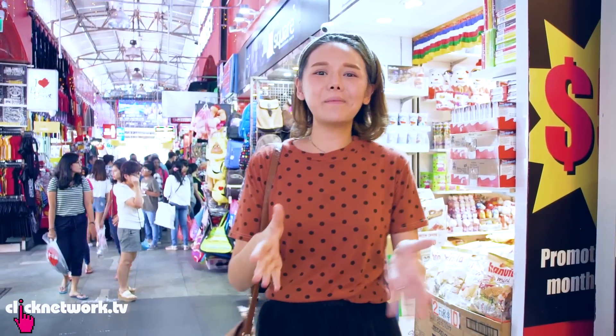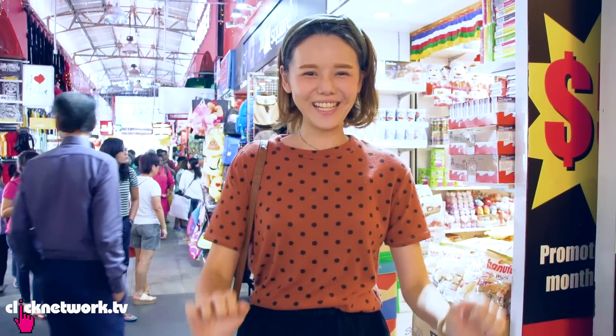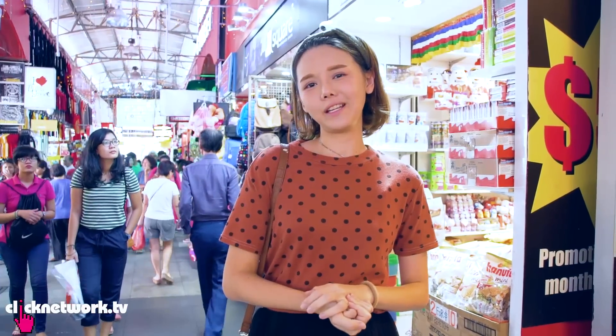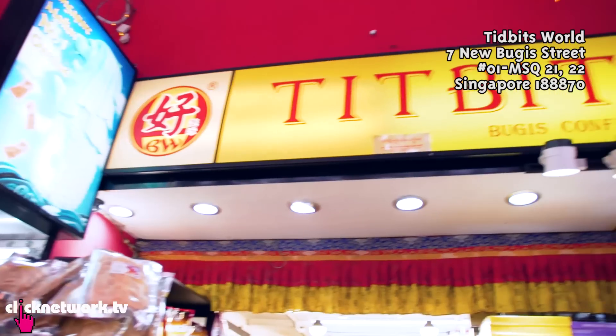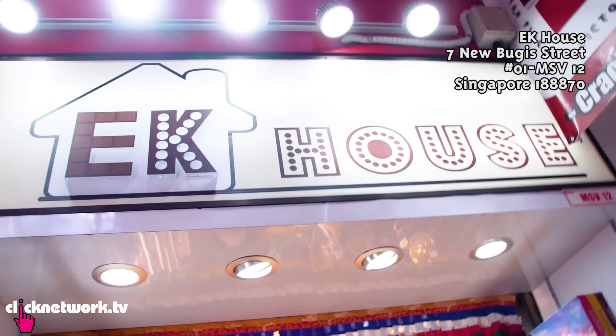Hi guys! In today's episode of BudgetBubbie, we're going to be doing a very special episode on special and unique candies. Candies are my favourite things since young. It's just on the main Boogie Street area — there are already like three or four stores that sell very unique candies. I'm just going to check them out.